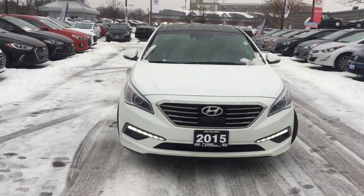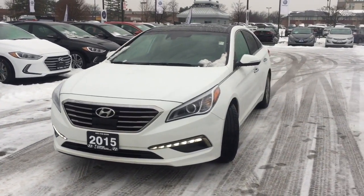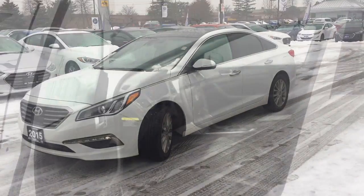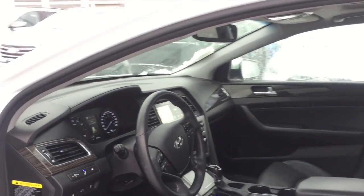Come test drive this 2015 Hyundai Sonata. This four-door, five-passenger sedan just recently passed the 50,000 kilometer mark. It features a front-wheel drive platform, an automatic transmission, and a 2.4-liter four-cylinder engine.